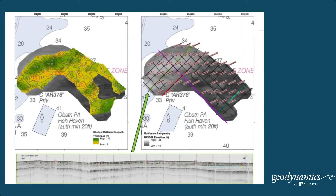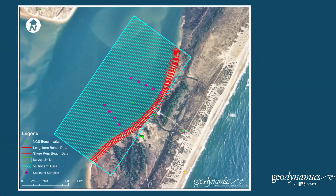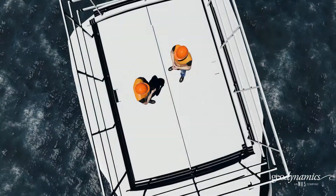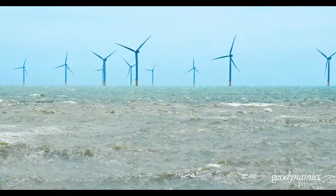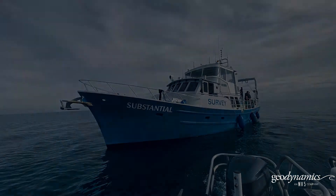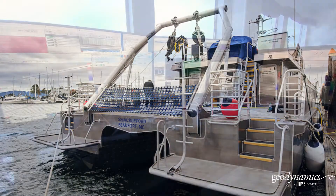Geodynamics delivers the highest quality data in challenging nearshore environments on complex multi-sensor projects to guarantee your best return on investment. Because we know every project is unique, and are recognized for our innovative approaches to provide the best possible solutions for nearshore exploration.